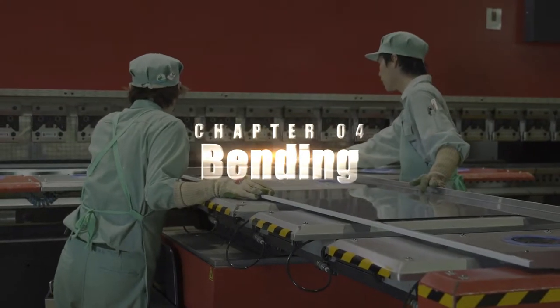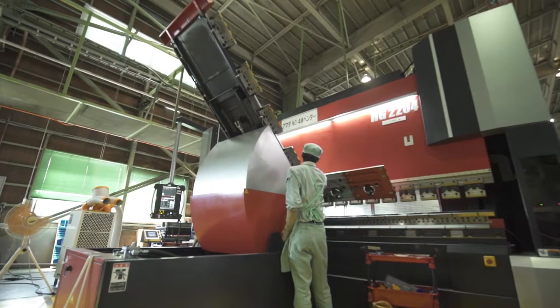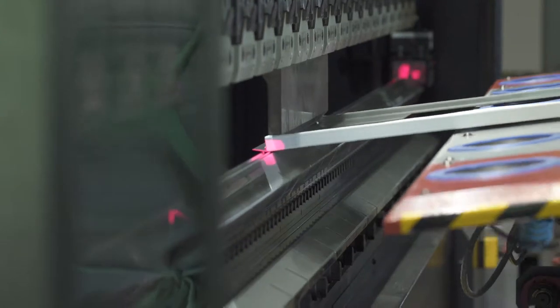Here in the factory, one can't help but notice the bright red bending machine. What takes place here is the fold processing, or bending, of our stainless steel. With a maximum processing width of 4 meters, it makes short work of even large-scale countertops.